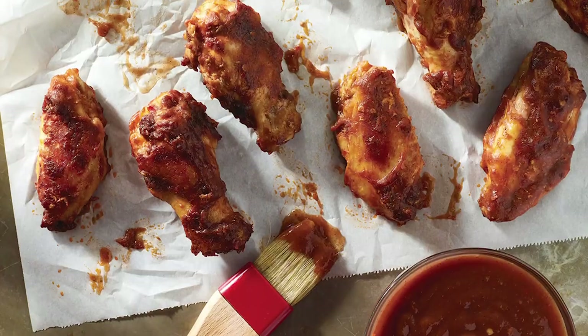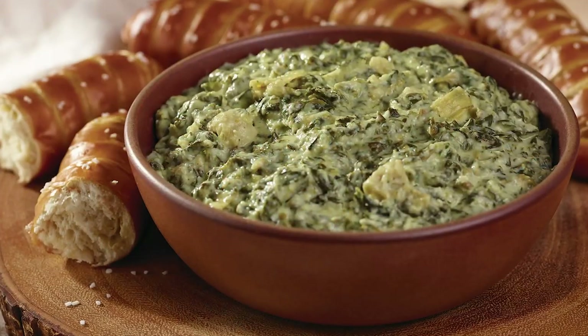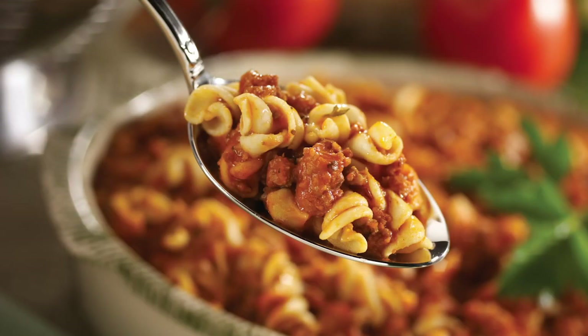From signature sauces, sides, and dips, to Asian sauces, chili, and pretzels, JTM is committed to providing menu solutions to fit a wide variety of customer needs.